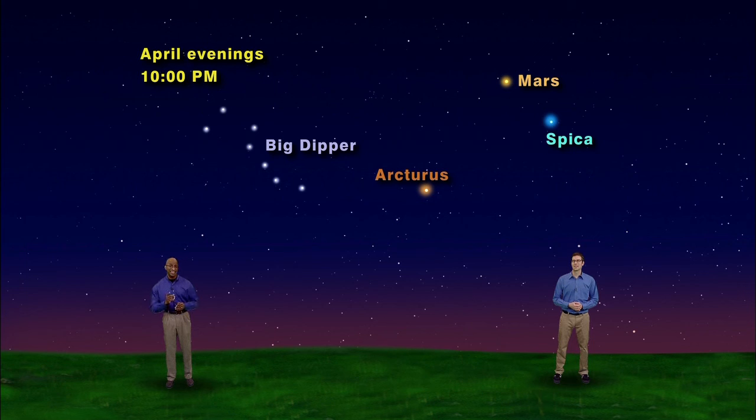So this spring, get outside and let the Big Dipper be your guide. The two stars on the end of the spoon will take you to the North Star, and the curved stars in the handle will let you arc to Arcturus, hit a spike to Spica, and motor up to Mars. And as you spin around the galaxy this week, remember to keep looking up.